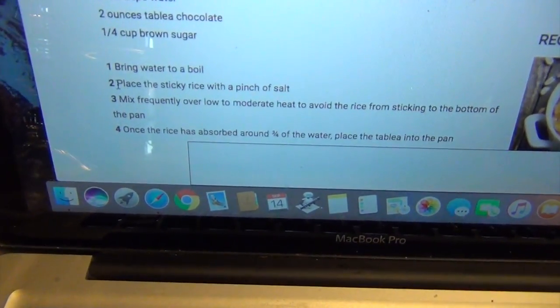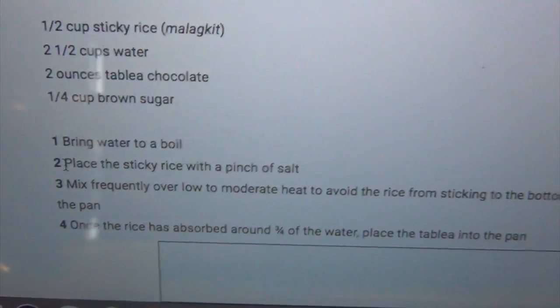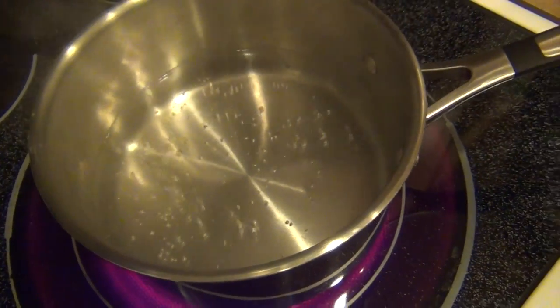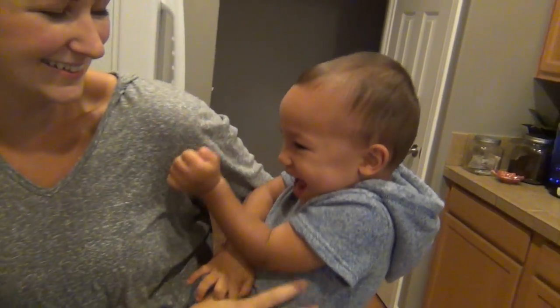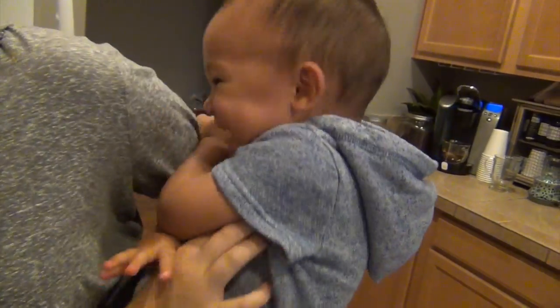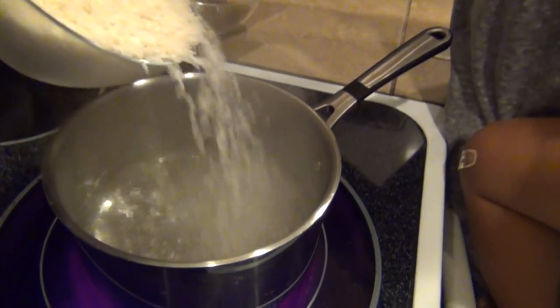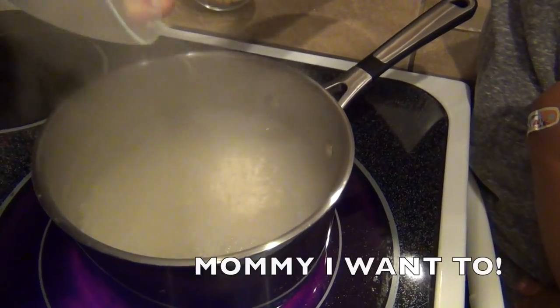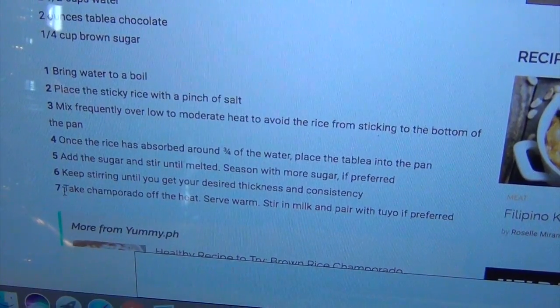The next step after it boils: place the sticky rice with a pinch of salt. Alright y'all, we got some bubbles. Ollie, what you think about that? Do you like bubbles? Alright Ollie, help Mommy. Don't spill it. It's kind of hot. Kayla, when the rice is in, low to moderate heat, okay? I remember having rice for breakfast, lunch, and dinner. That's what everybody does, right? No. How often did you have rice? Maybe once a week. Once a week? We had it with like stir-fry or something.